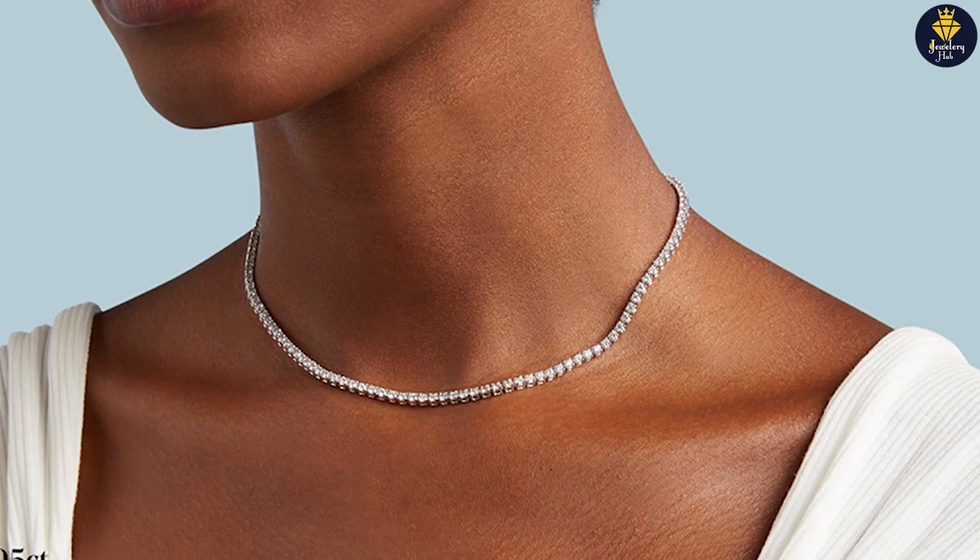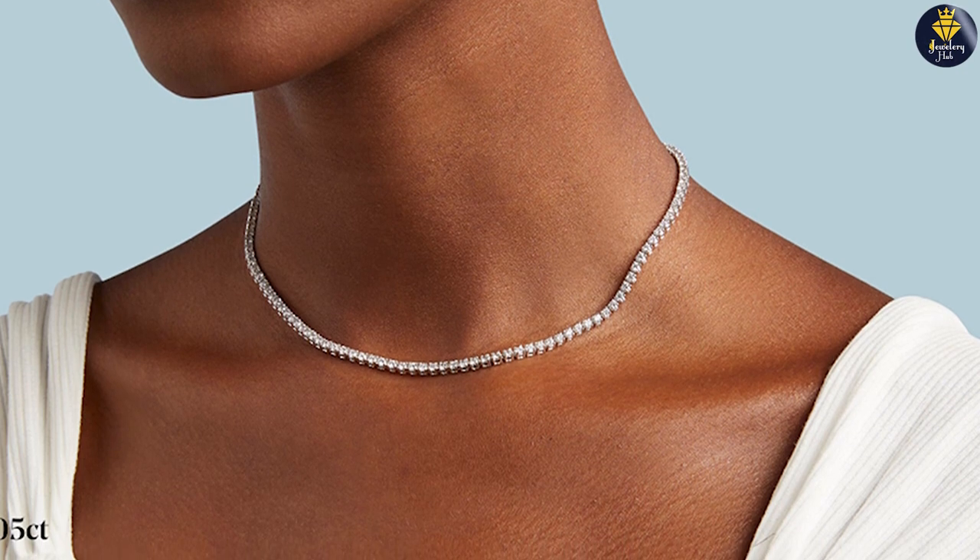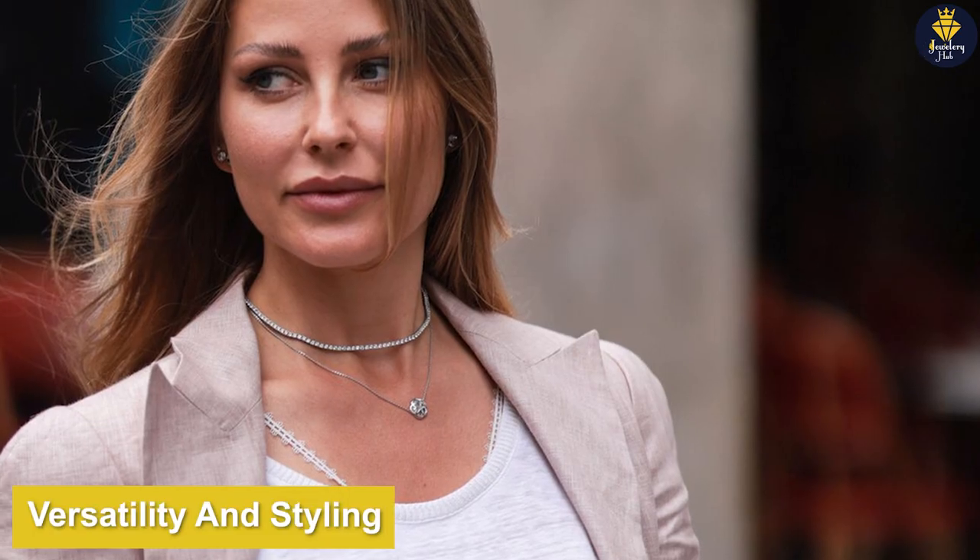Tennis necklaces come in various lengths, ranging from choker styles to longer options that rest below the collarbone. The length you choose will depend on your personal preference and the desired look you wish to achieve.